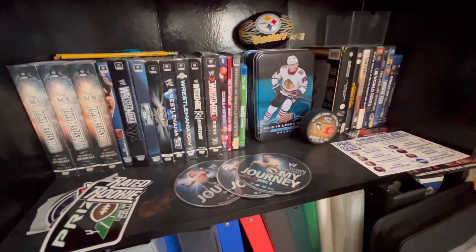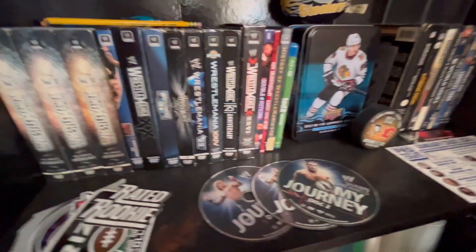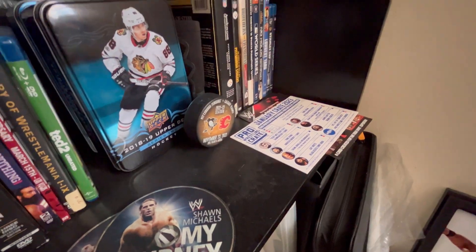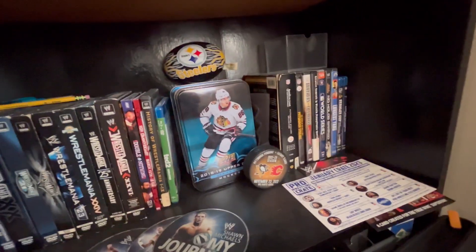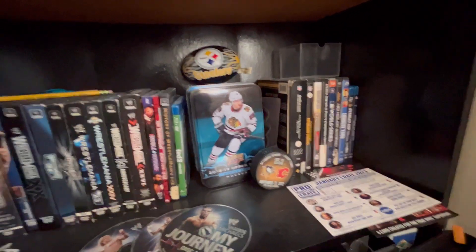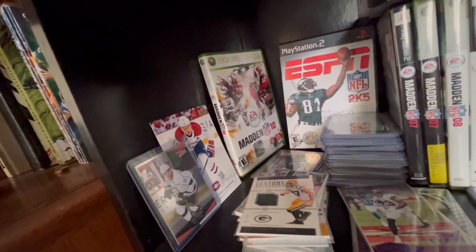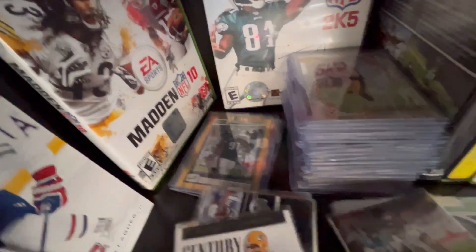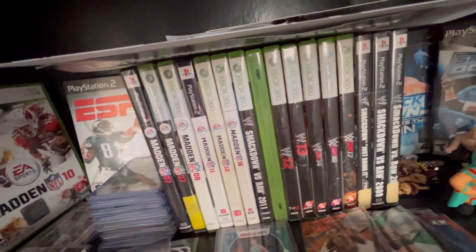Moving up from the card binder, we have every single WrestleMania from 1 to 26, AEW Double or Nothing, a Ring of Honor pay-per-view, some stickers, Shawn Michaels 'My Journey' DVDs, Pro Wrestling Crate items, a penguin puck from a game I went to because I'm trying to collect those now since they don't hand out game day programs. Then just some sport DVDs, and going up here we have my favorite football games pretty much of all time, along with some sport cards.